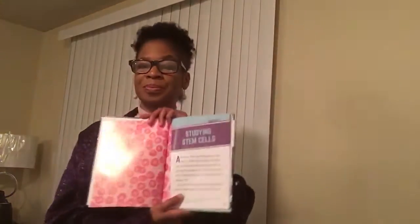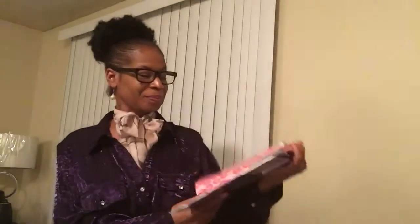Chapter 2: Studying Stem Cells. Alexander Maximo discovered the term stem cells in 1908. The Russian scientist was studying how blood cells divide. He saw that one type of cell could divide into red or white cells. He called this cell a stem cell.